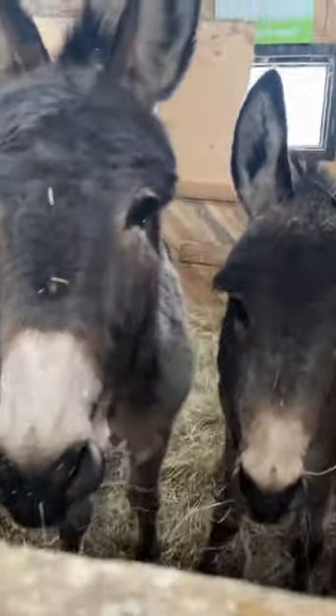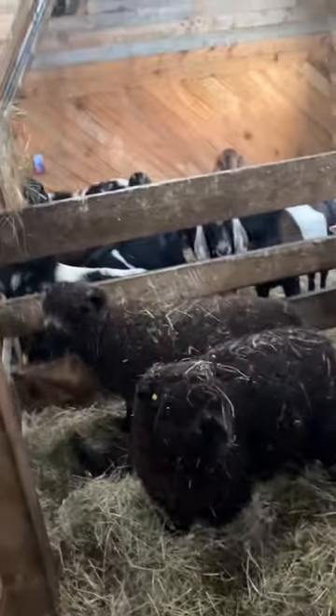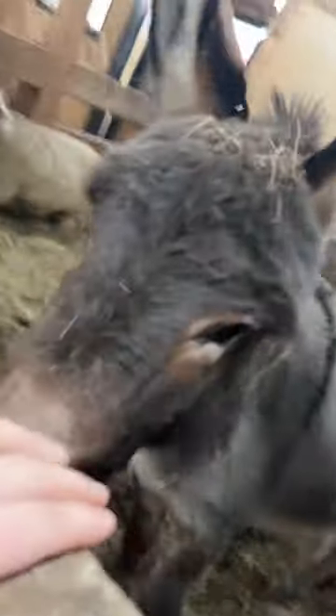In here we have the donkeys. Say cheese. And then there's also some sheep over here. Say hi. Bye. Stop trying to bite the camera.